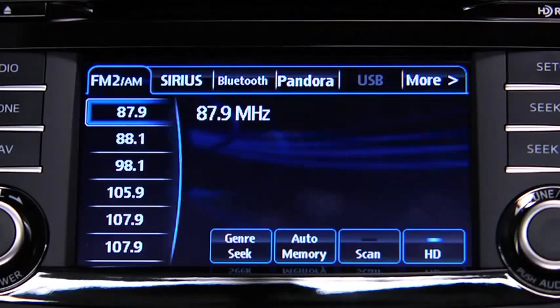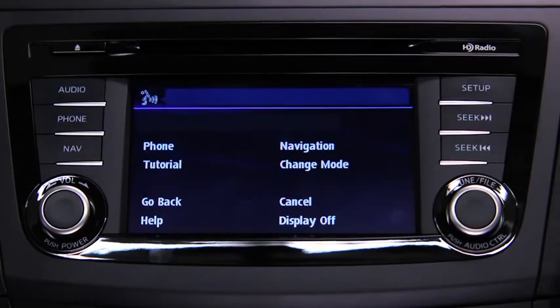The audio source is switched. Refer to the owner's manual for instructions on audio operations for each audio source using voice recognition.